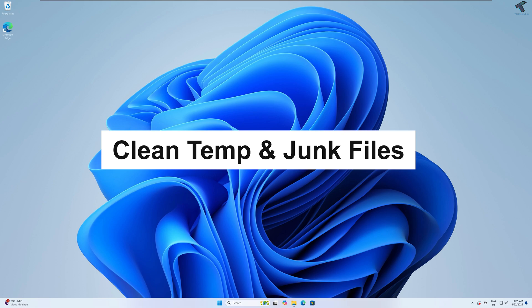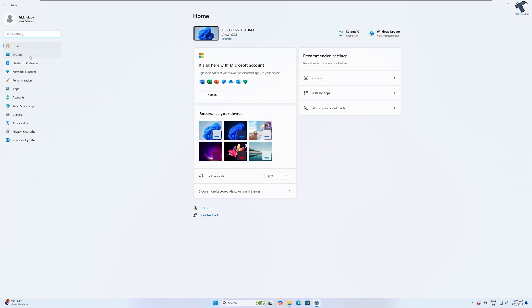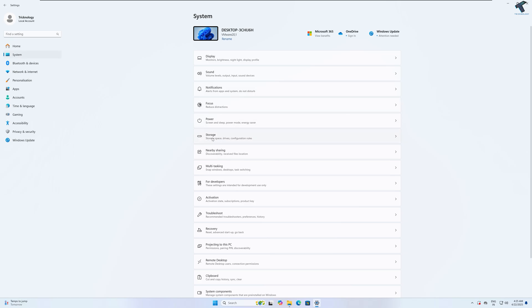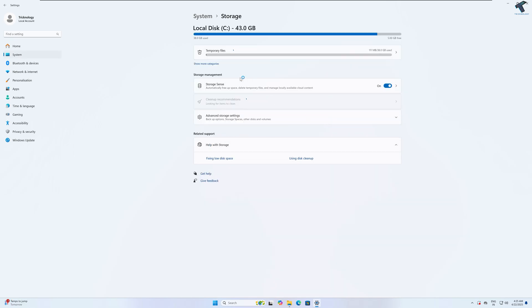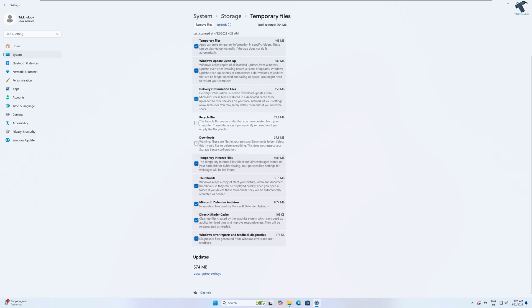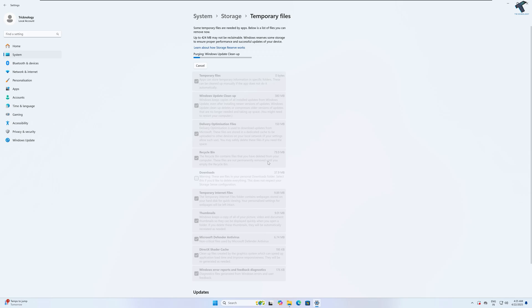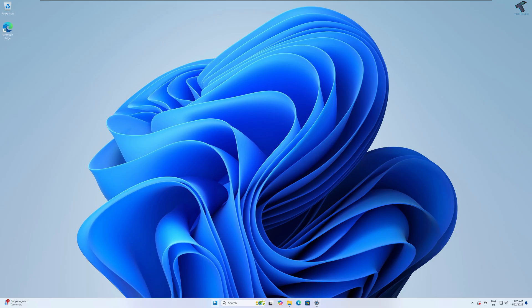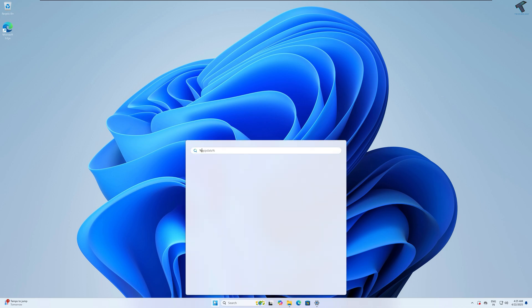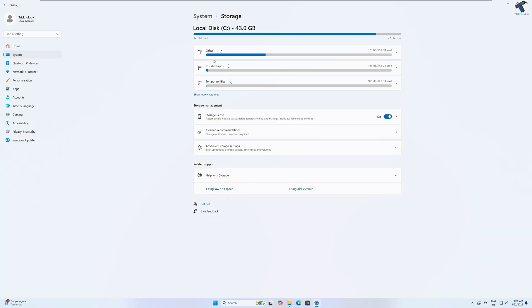The next method is to clean temporary and junk files on Windows 11. Open Settings, click on System from the left side, then click on Storage on the right. Click on Temporary Files — make sure you uncheck the Downloads folder and check Recycle Bin, otherwise it will delete all files in your Downloads folder. Then click Remove Files. You can also use the %temp% command — go to Start or the search window, type %temp%, press Enter, and it will open that temp folder location.